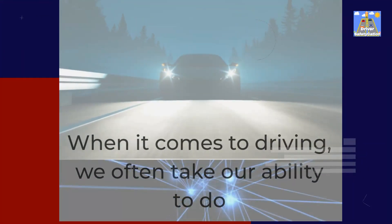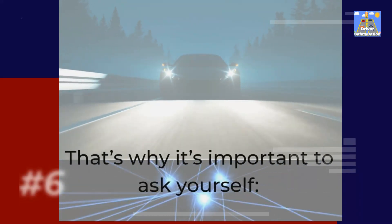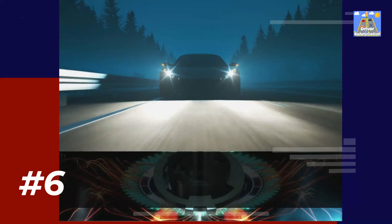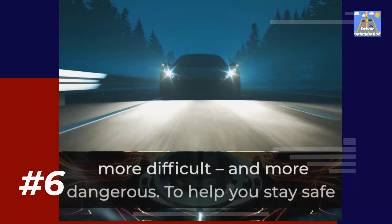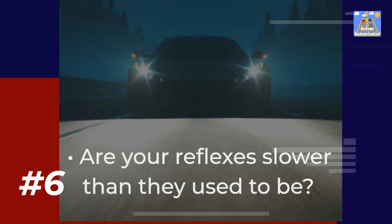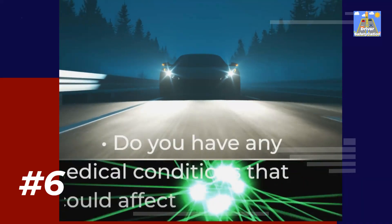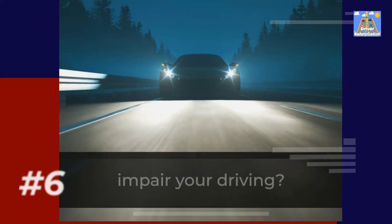When it comes to driving, we often take our ability to do so for granted. But what happens when we can no longer physically or mentally meet the demands of driving? That's why it's important to ask yourself: are you fit to drive? As we age, our physical and mental abilities change, and while some changes are normal, others may make driving more difficult and more dangerous. To help you stay safe on the road, here are some things to consider: Are your reflexes slower than they used to be? Do you have difficulty seeing at night or in low light conditions? Do you have any medical conditions that could affect your ability to drive safely? Are you taking any medications that could impair your driving?